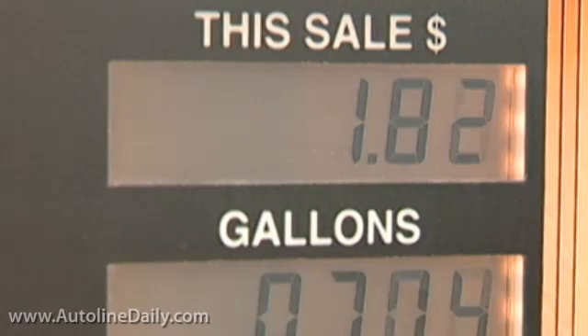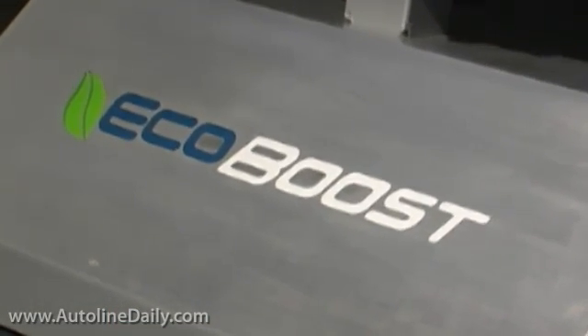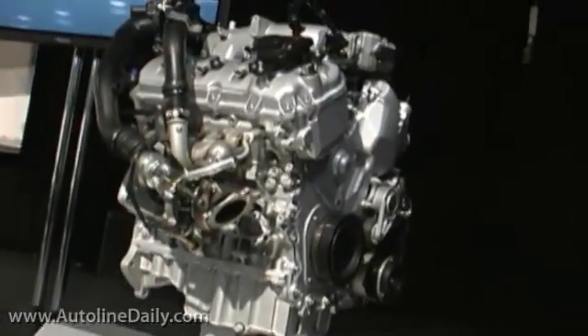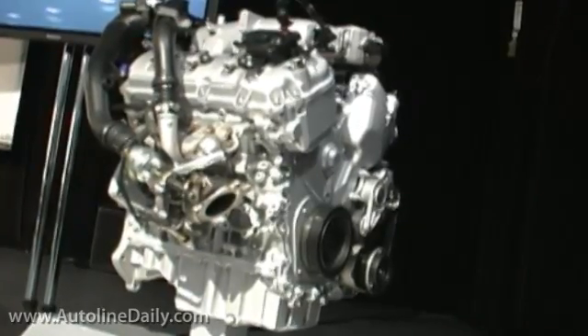When it comes to engines, it seems like every automaker is turning to downsizing, direct injection, and forced induction. They're doing this, of course, to meet upcoming fuel economy regulations. Ford's EcoBoost lineup certainly was not the first in this area, but it's probably the best marketed and most recognizable one in the business.